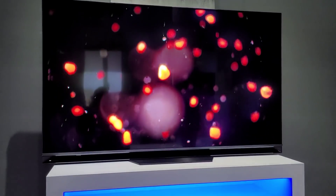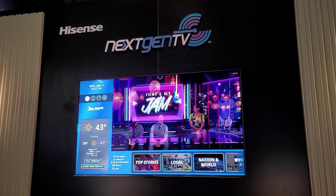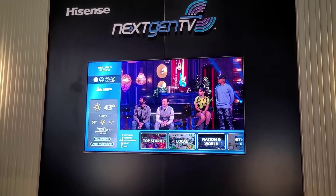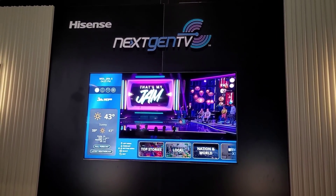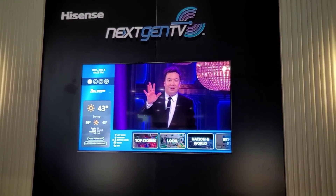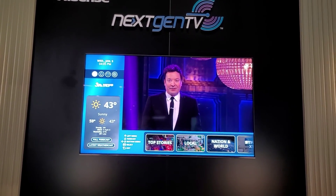Here's a little sneak peek at next-gen TV. Basically you get higher resolution TV shows on your TV, but you do need to have the next-gen TV device installed on your TV so you can enjoy higher definition programming, which is nice.